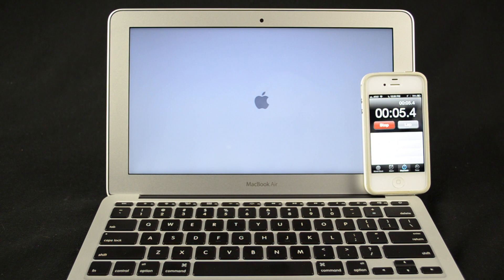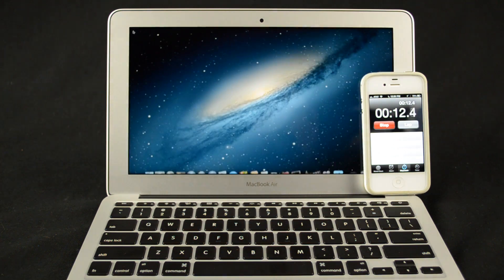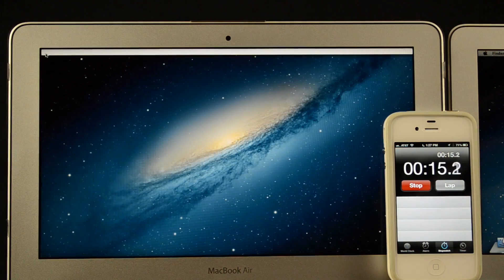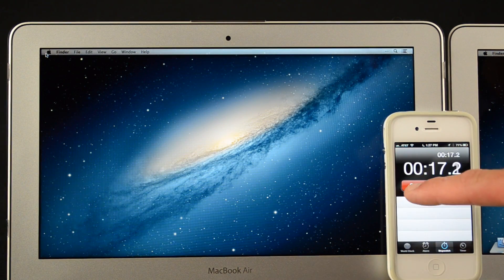First up is a boot test to check just how fast the SSD can load the OS from start to finish. In less than 14 seconds we can start using our Mac. Comparing that to last year's base MacBook Air, it takes slightly longer at just about 19 seconds, so not a big difference there.